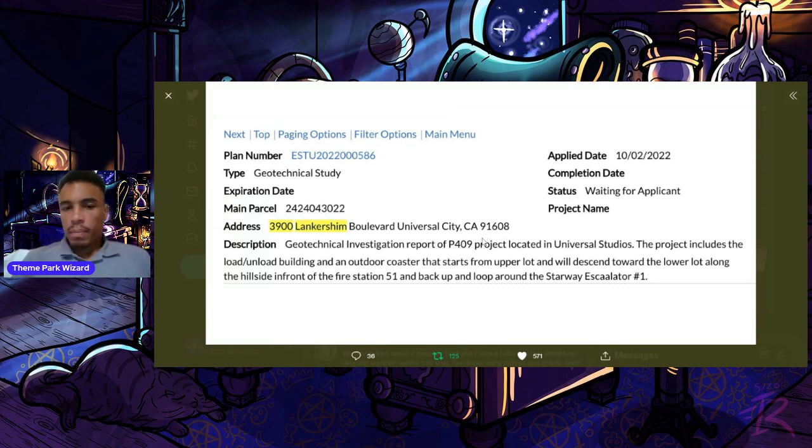It's for a geotechnical investigation, project P409, at Universal Studios. The project includes a load and unload building and an outdoor coaster that starts from the upper lot and will descend toward the lower lot along the hillside in front of Fire Station 51, then back up and loop around the stairway escalator number one. This permit actually spelled 'escalator' wrong, which probably shouldn't happen in an official city document. This is exactly what the rumors were for the Fast and Furious coaster — this looks like our first permit filed for that coaster.